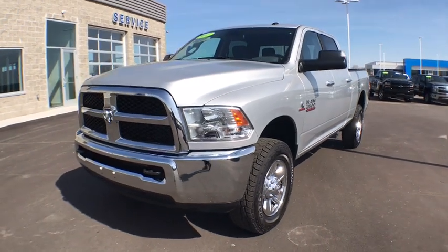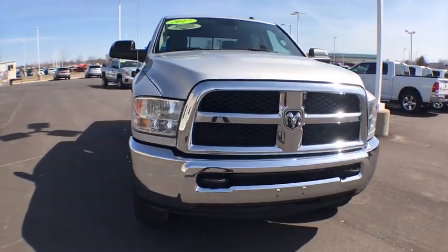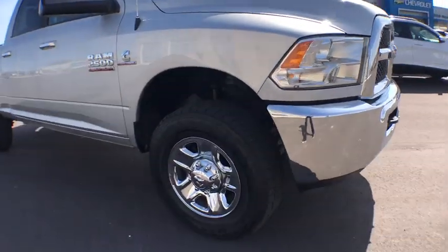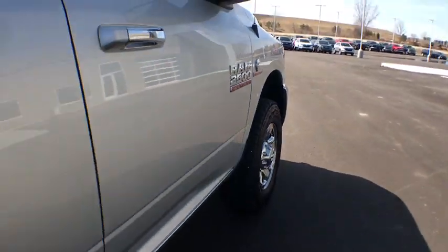The 2017 Ram 2500. The Ram 2500 is the 2010 Truck of the Year winner. It's the hardest working truck in the tow business. This vehicle has less than 45,000 miles. Here are some of this vehicle's great options.